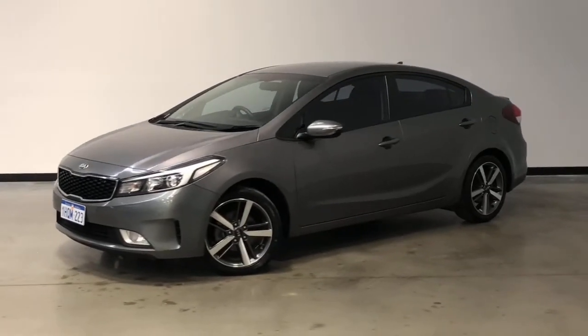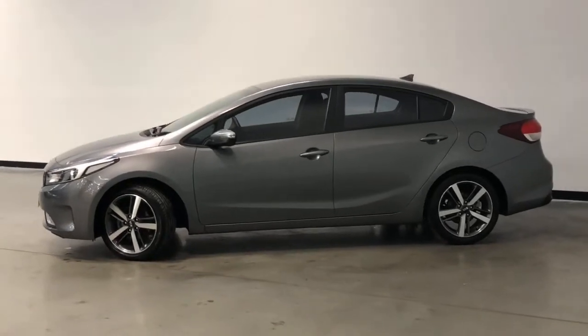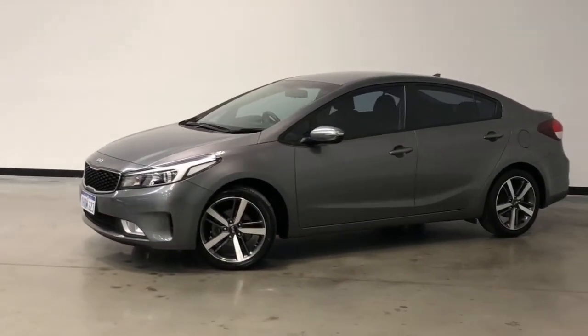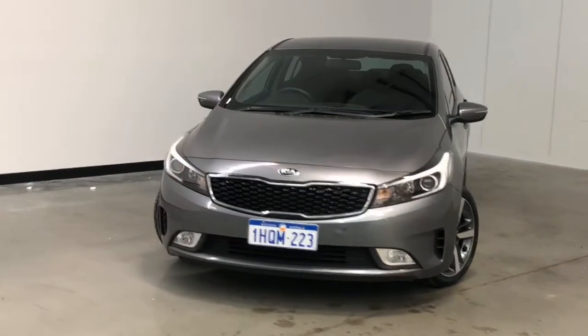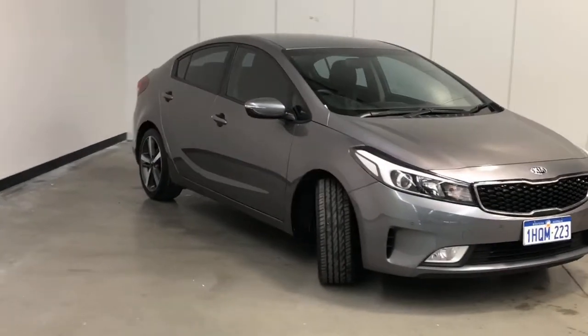Introducing the 2017 Kia Cerato Sport Edition. The Cerato is a front-wheel drive four-door sedan with five seats, powered by a two-liter naturally aspirated engine that has 112 kilowatts of power and 192 newton-metres of torque via a six-speed automatic transmission.